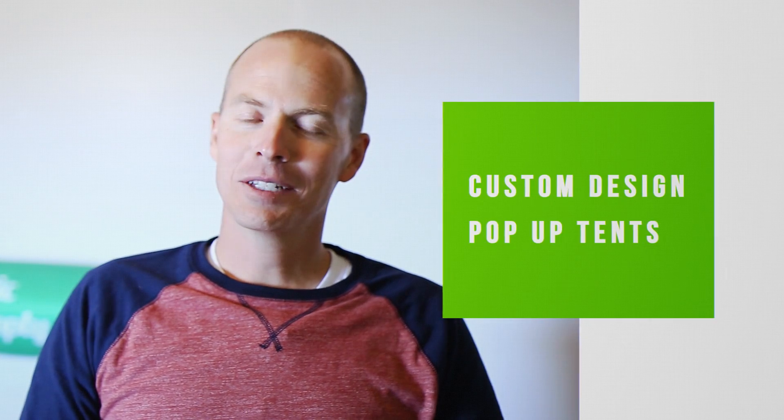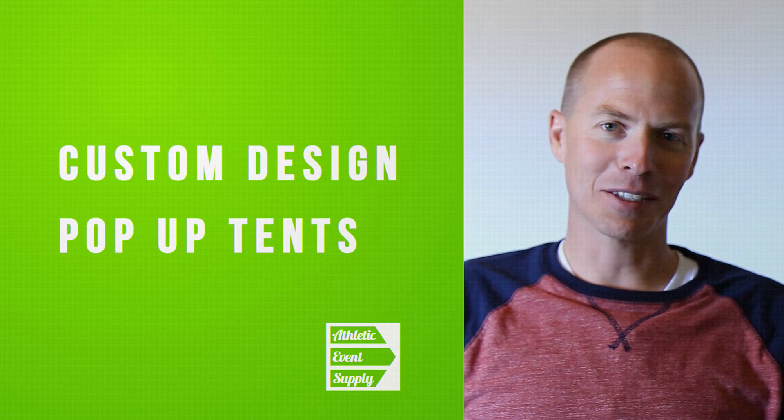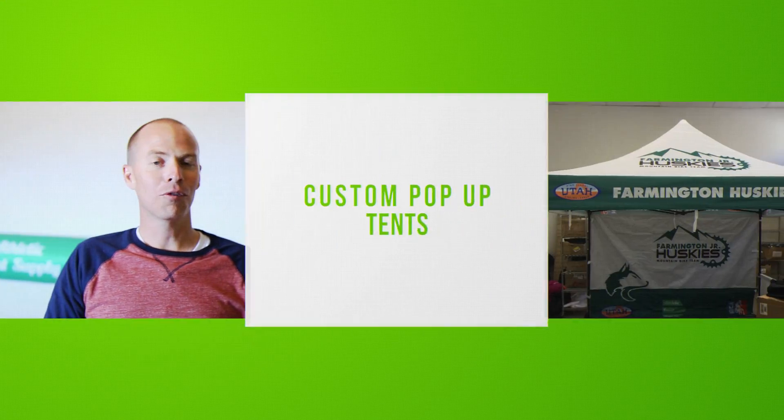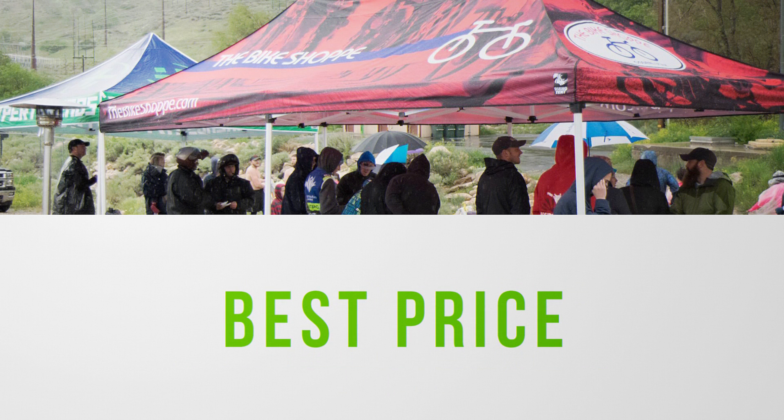Awesome that you're looking for custom-designed pop-up tents. I'm so glad you found us here at Athletic Event Supply — that is exactly what we specialize in. Our main product is the custom pop-up tent. We do full color print on the tents. We have the very best product, and you're going to have the best price as well.